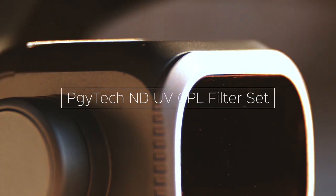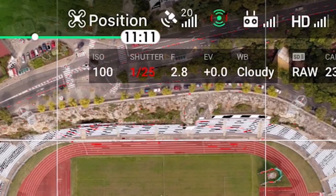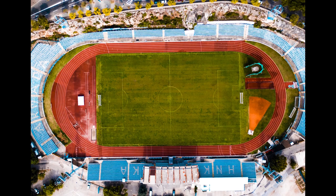Hello everyone and welcome to my review of the PGYTEC Mavic 2 ND filters. For those of you who don't know, a simple explanation on what ND filters are: they're sort of like sunglasses for your Mavic. They allow you to have longer exposure times when there's a lot of light, so you can keep the cinematic shutter of 1/50 or take long exposure photos even in broad daylight.